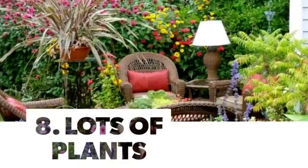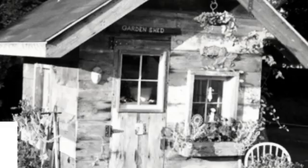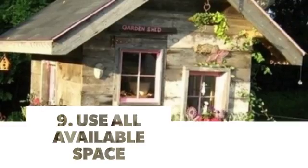Number 8: Lots of Plants. Number 9: Use All Available Space.